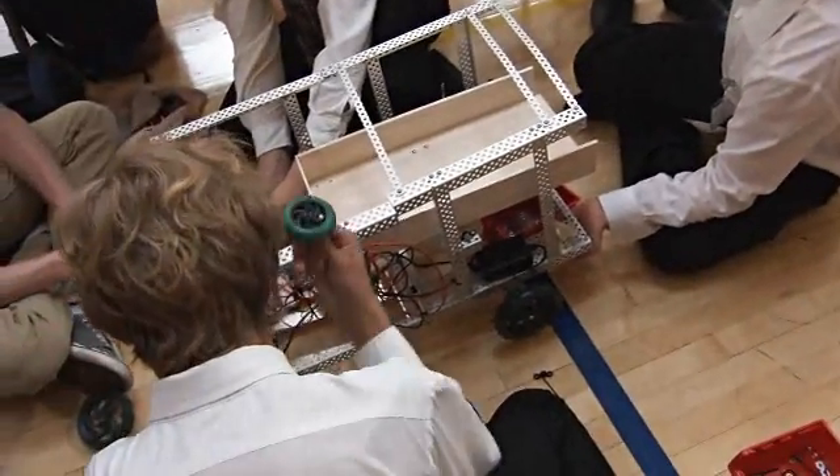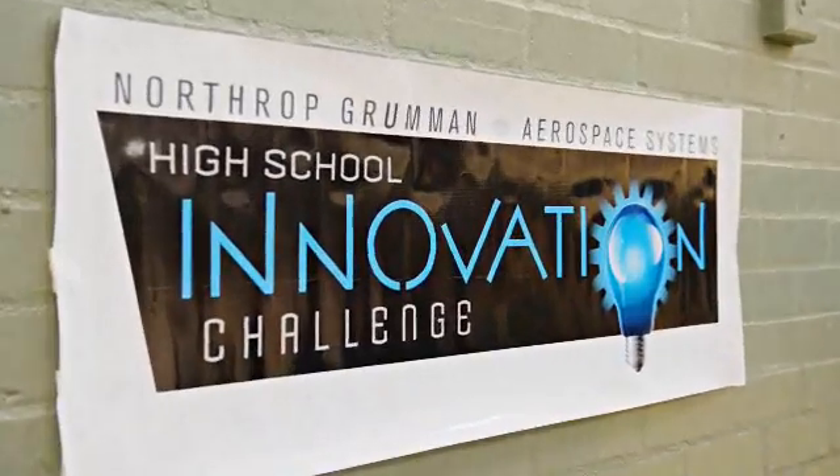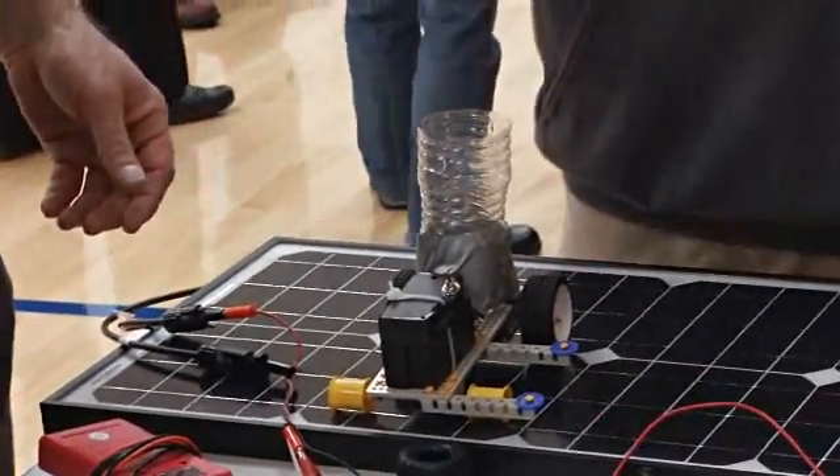Today we have designed our robot and it's competition day — time to beat other high schools. We are here today for the High School Innovation Challenge, an annual event that Northrop Grumman hosts across all of our sectors.